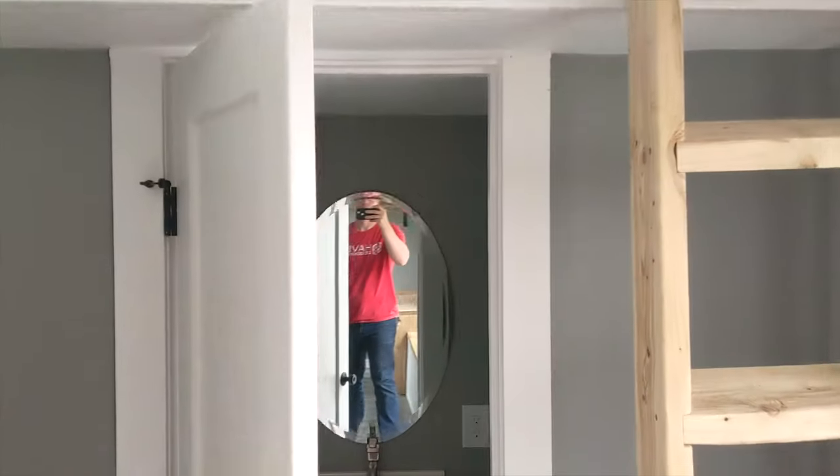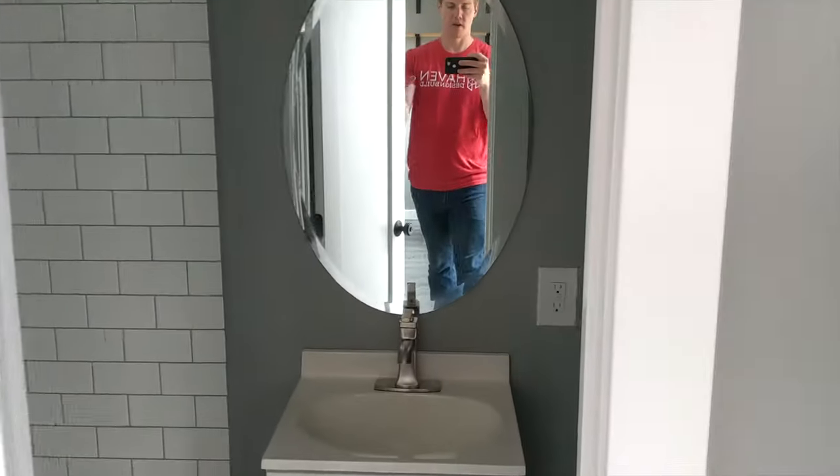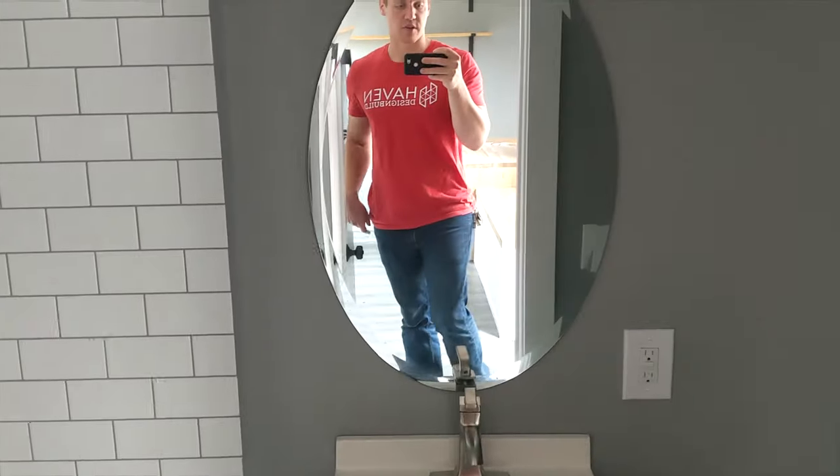Over here we've got a ladder going up to the lofted area. Underneath the lofted area it's about six and a half to seven feet of clearance. There's a full bathroom with a compostable toilet, single vanity, and a shower.